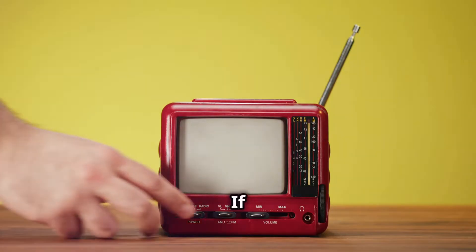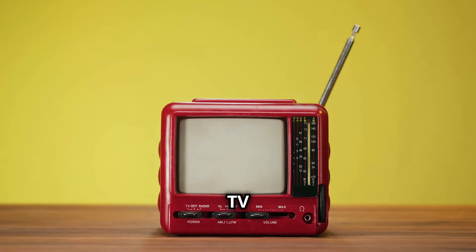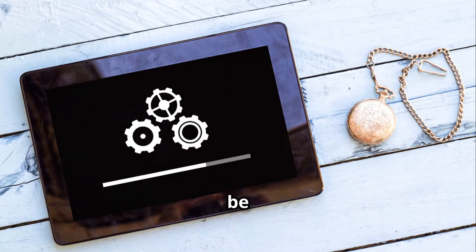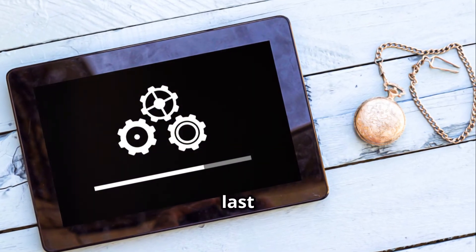Bonus tip: If none of these steps work, try resetting your Fire TV to Factory Settings. Go to Settings, My Fire TV, then Reset to Factory Defaults. But be careful — this will erase all your data, so use it as a last resort.